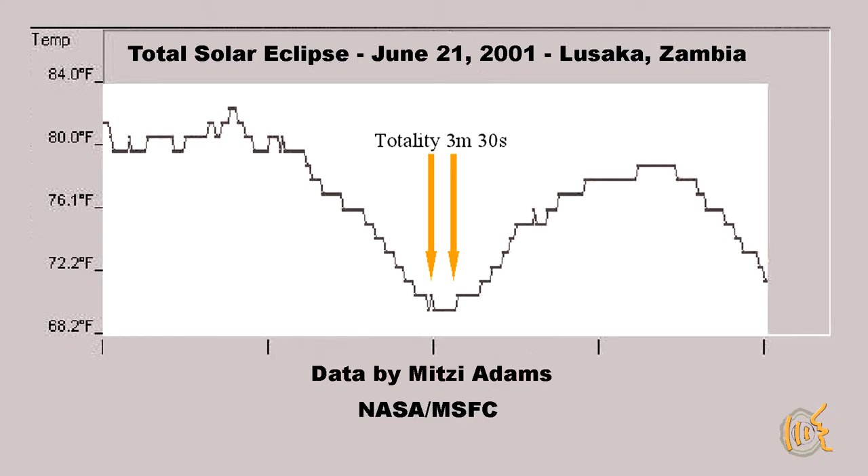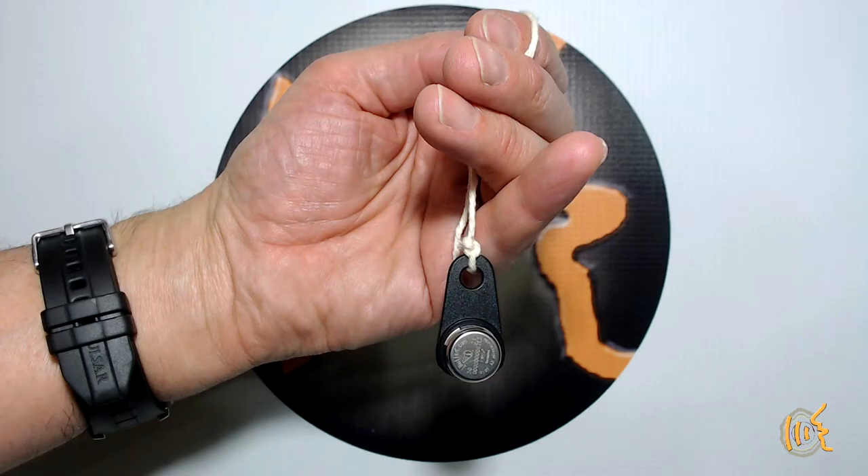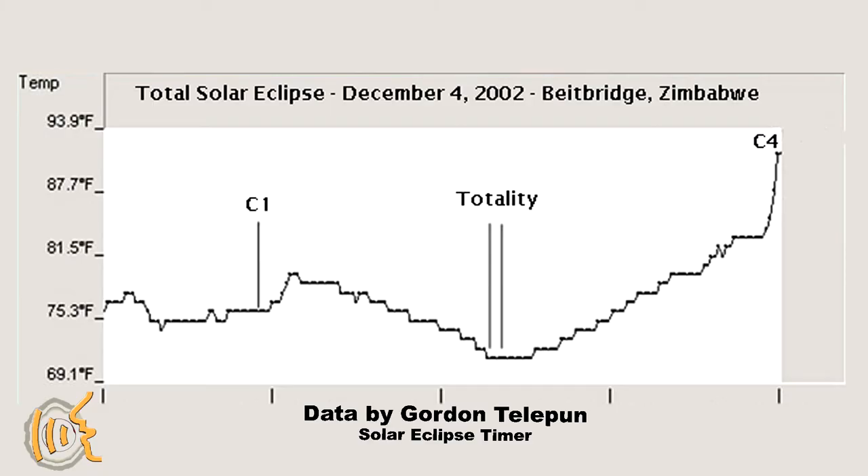Also after that eclipse, I met up with one of my NASA friends, Mitzi Adams, who is a solar scientist and was also in Africa for that same eclipse. She observed the eclipse in downtown Lusaka, Zambia from the rooftop of her hotel and did a temperature data log. She recorded about an 11 degree Fahrenheit drop in temperature in downtown Lusaka. Here is a graph of her data. When I saw her temperature curve graph, I thought it was really neat and I wanted to do one on my own. So I borrowed her temperature data logger called the Thermocron iButton and took it to Zimbabwe, Africa in 2002 and did my own data log. Here is my graph.